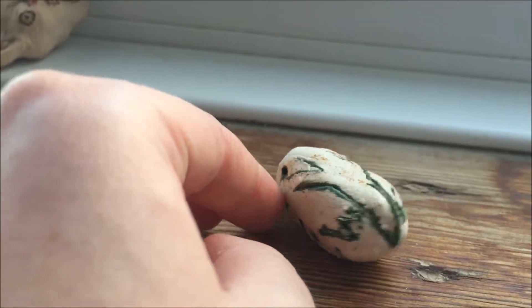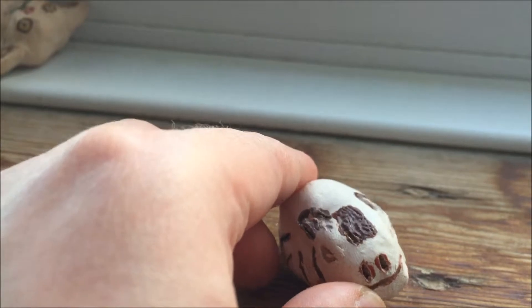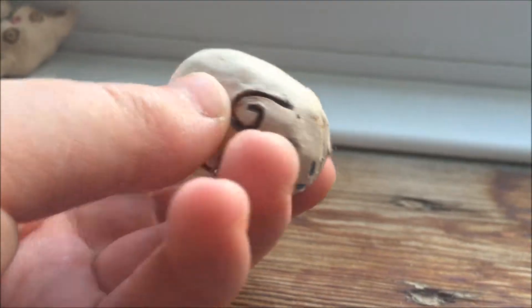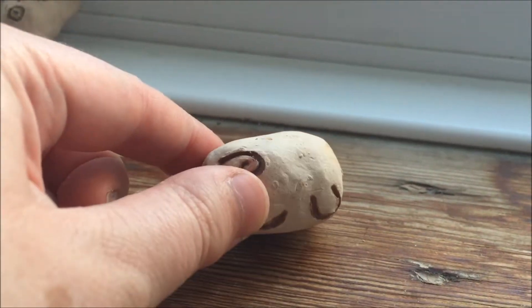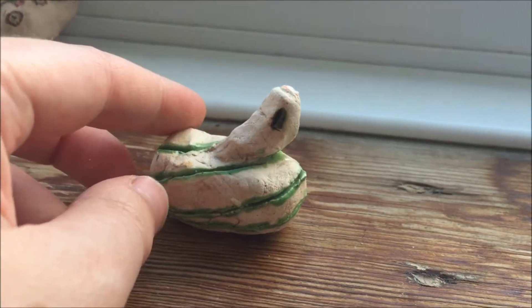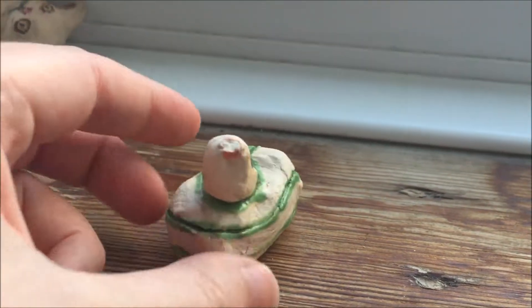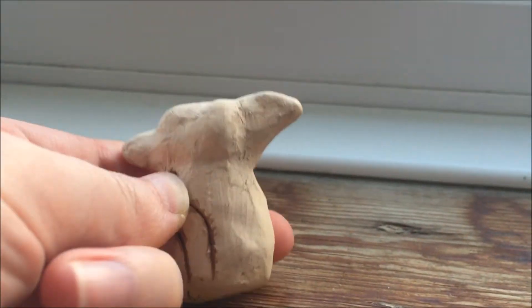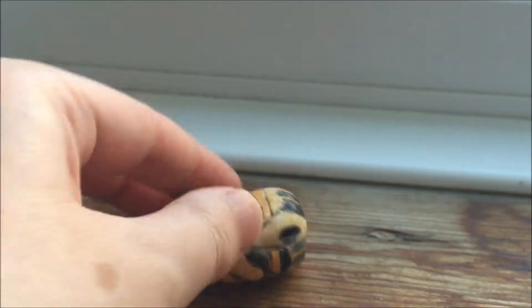That's the bull. Dragon. The horse. The ram, which is one of the first ones I've done. A snake, a cat, which isn't one of the Chinese zodiacs, but a character from one of the stories about it. And a tiger.